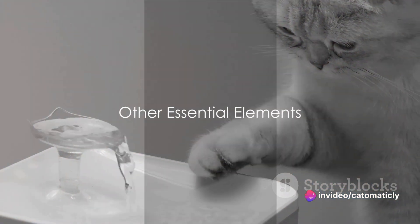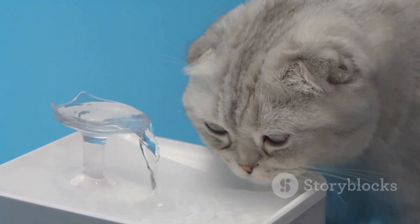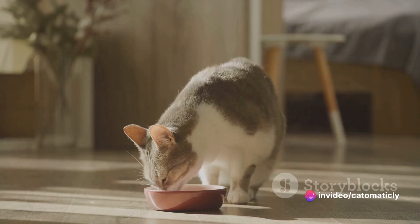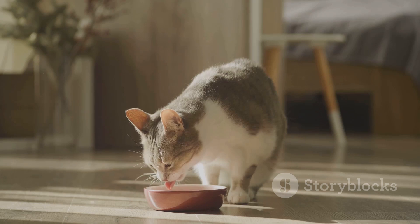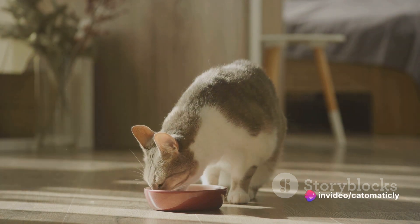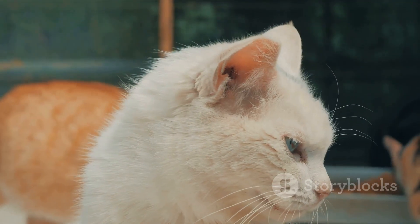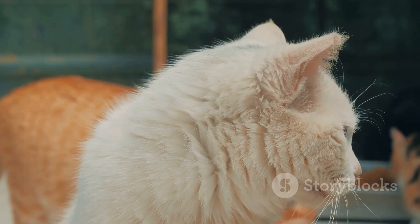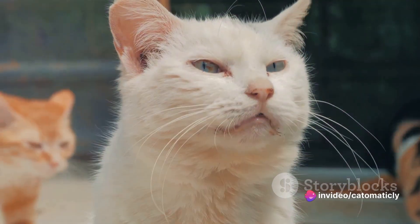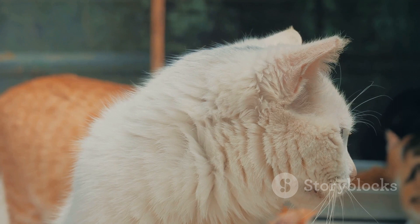Now let's touch on a few other essential elements for a cat-friendly home. Every cat parent knows that food and water are the basics, but not just any food or water. Cats need fresh water daily — ensuring they always have access to clean fresh water is paramount. Cats are naturally drawn to running water, which is why your fur baby may be fascinated by faucets, so considering a cat water fountain might not be a bad idea. When it comes to food, cats are obligate carnivores that require a diet high in protein. Whether wet food, dry food, or a combination of both, provide a balanced diet that meets their nutritional needs. Treats are great for training and bonding but should make up no more than 10% of your cat's daily caloric intake.